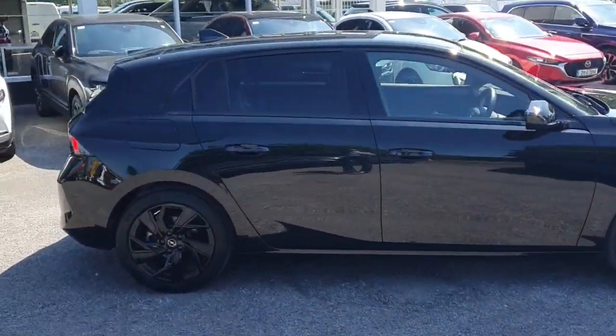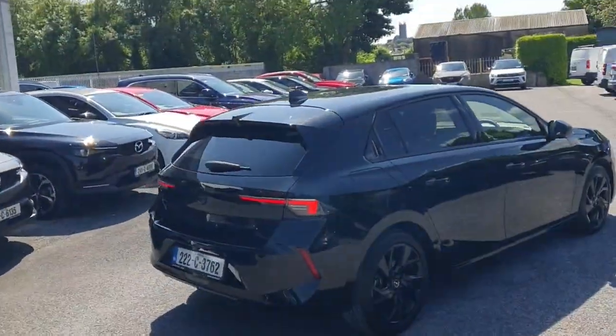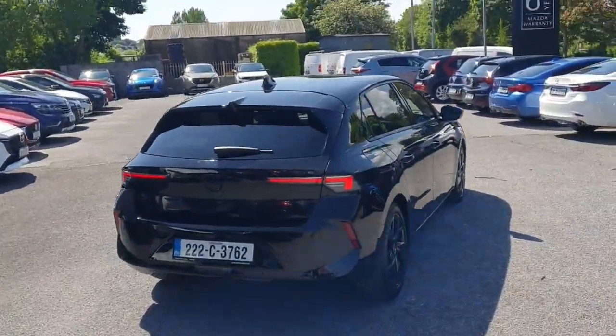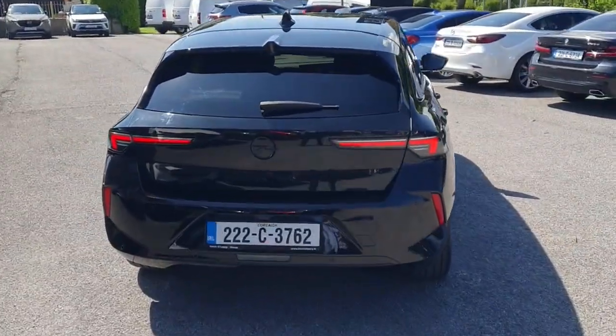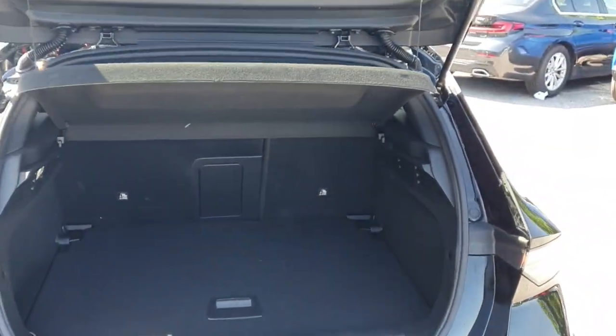Of course you've got those black alloys that really suit the car down to the ground. Coming around the back of the car, you've got parking sensors, a parking assist camera, and a back wiper. We'll just go over now and open up the boot for a quick look inside.